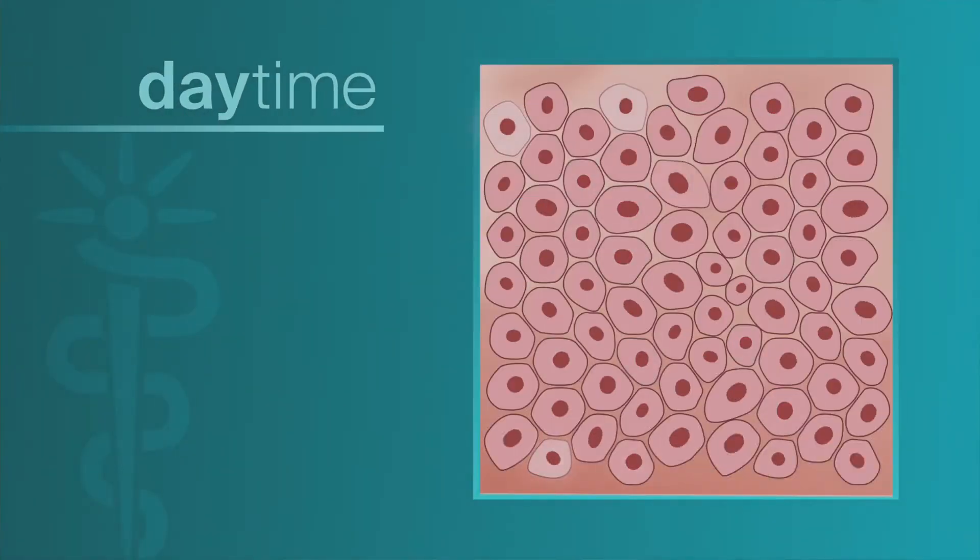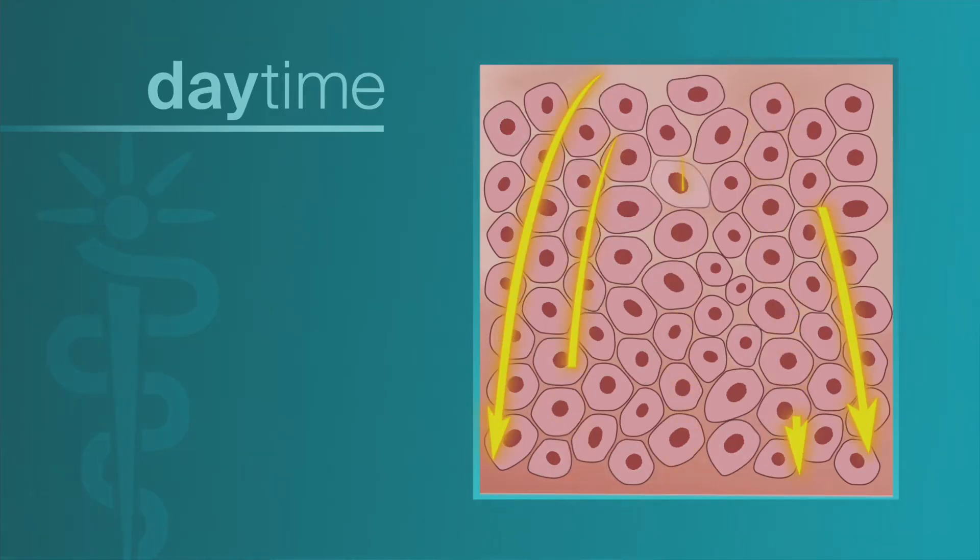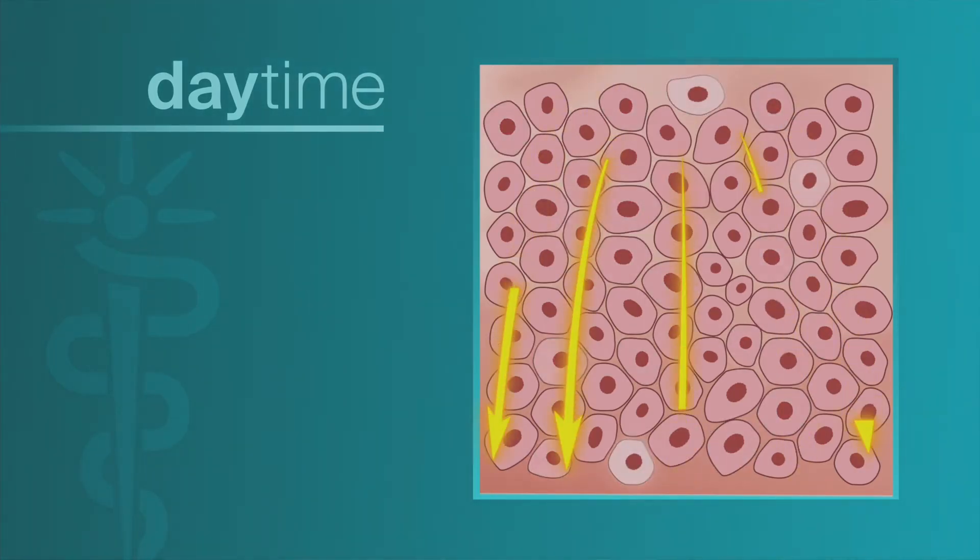This helps determine the activity of our skin cells depending on the time of day. During the day, the clock genes work to activate skin processes that protect it from environmental assault.